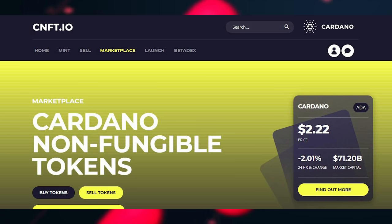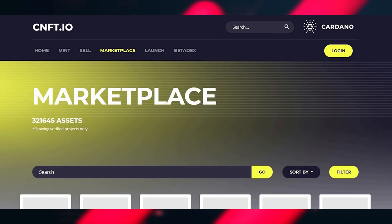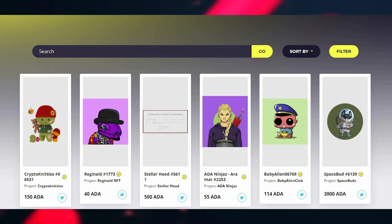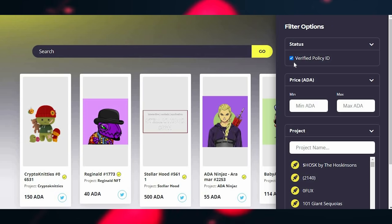If you're not familiar with the marketplace, the most popular one at the moment is CNFT.io, where the majority of NFTs in the secondary marketplace are listed. It's also a common site for scams. You can see yellow ticks next to all the names of these NFTs, which means the policy ID is verified and it's legit. When buying in the secondary marketplace, always look out for that yellow tick. You can filter by clicking 'Filter' and making sure there's a blue tick next to the verified ID policy status.